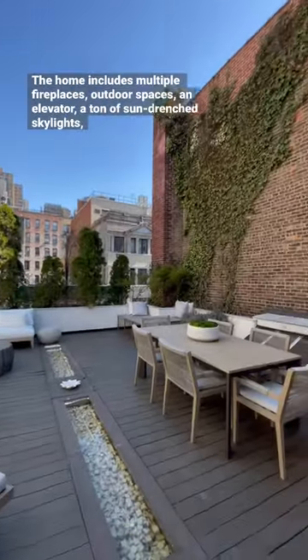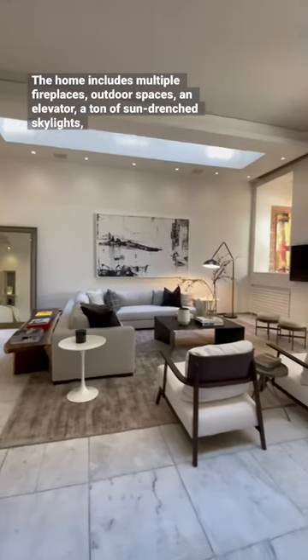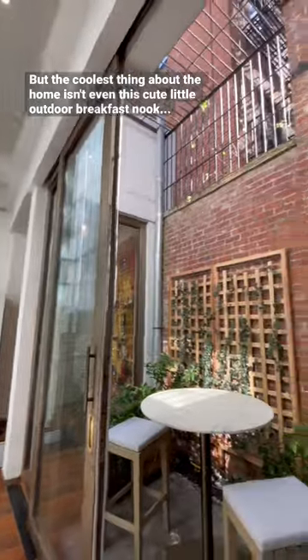The home includes multiple fireplaces, outdoor spaces, an elevator, a ton of sun-drenched skylights, and one of the rarest features in the city: a private garage. But the coolest thing about the home isn't even this cute little outdoor breakfast nook.